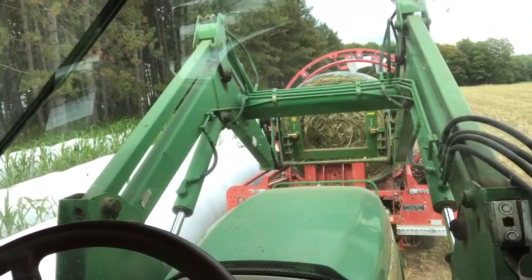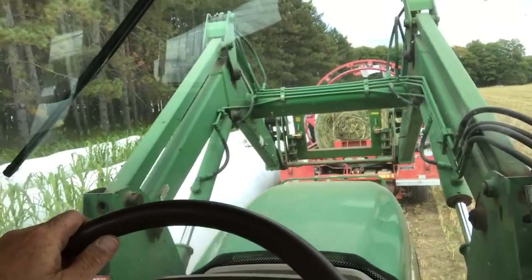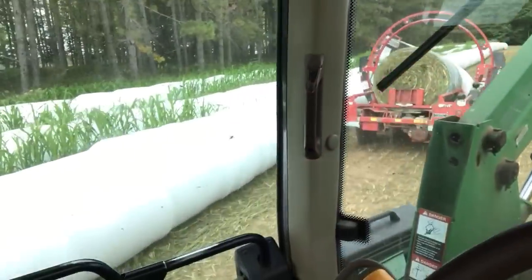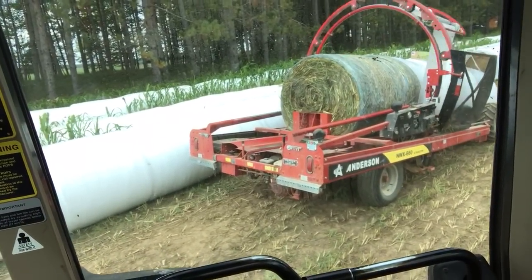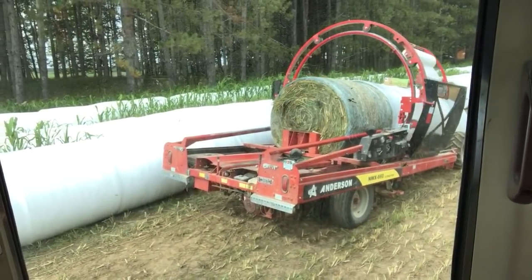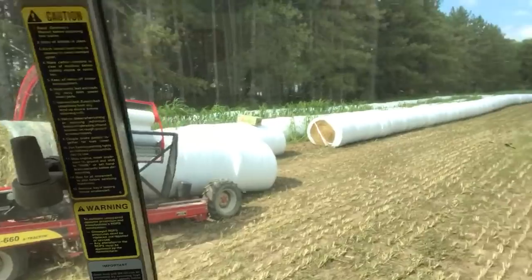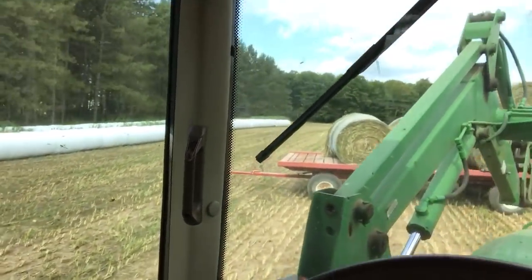Yeah, that one-hand business just doesn't work very good. Got to give credit where credit's due — the Anderson NWX660 extractor, phenomenal job. Just goes off without a hitch unless it's operator error. Just a great machine, hell of a machine, but so simple when you really dig into it.